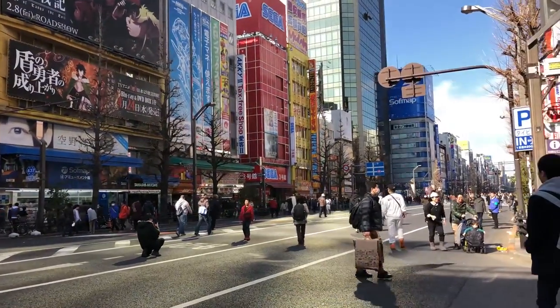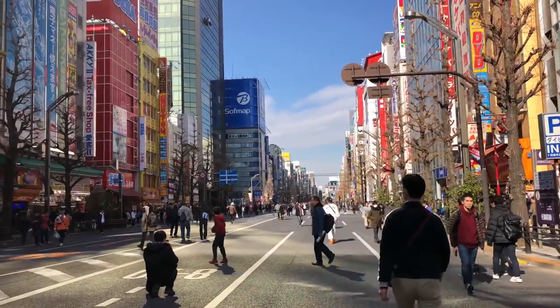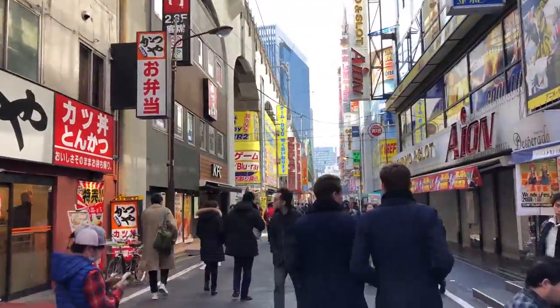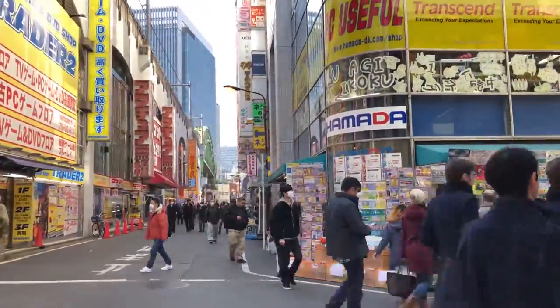Akihabara is nicknamed Electric Town and was famous as the area of Tokyo one could go to for cheap electronics. The main street is often closed to allow for foot traffic. Over the years the area's image has changed a bit to become a mecca for geek culture. You can find many toys, character goods, and maid cafes as well as idol groups.